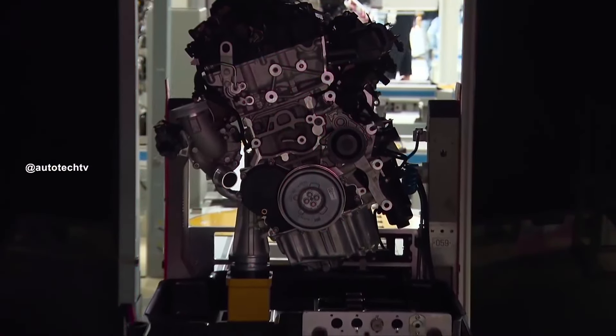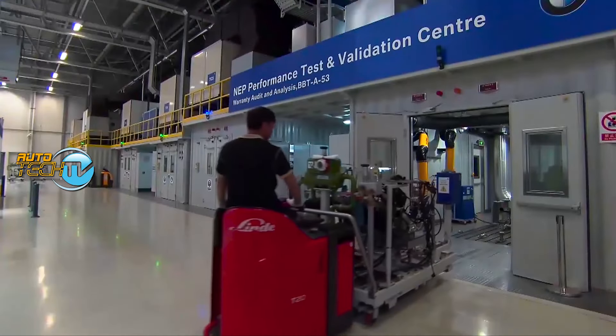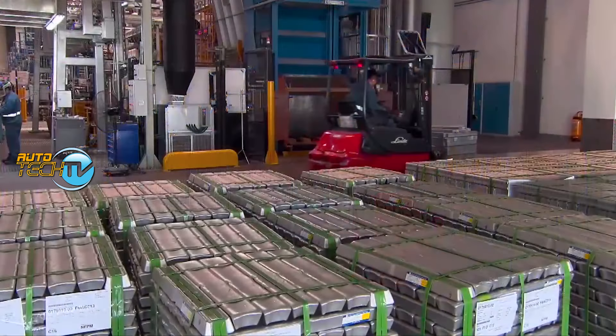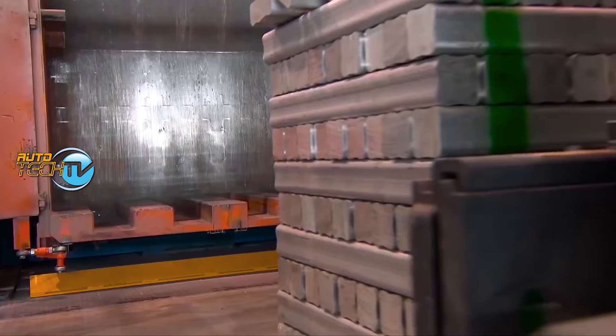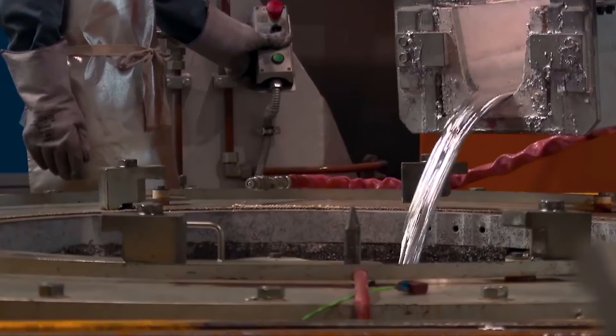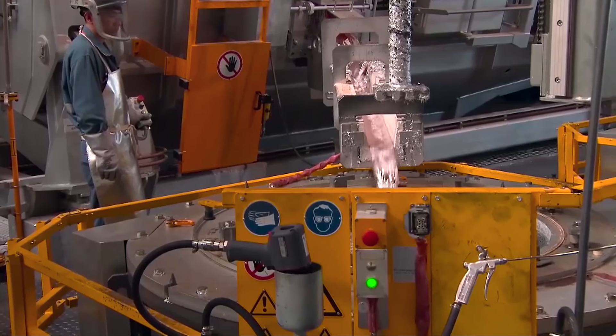Starting with the simplest thing: when the aluminum goes to the furnace, which is then used to produce many components — mainly the block and cylinder head, the basic elements of the engine. Why aluminum? Because aluminum alloy — not pure aluminum — is easy to machine and has excellent thermal conduction.